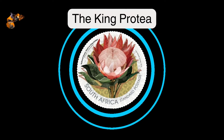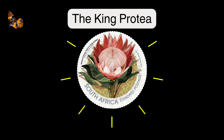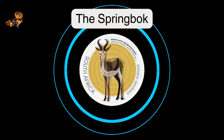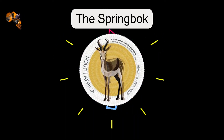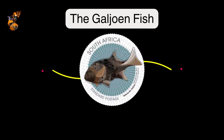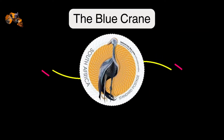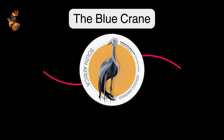Welcome, everyone, to a journey through the heart of South Africa, where we'll explore five magnificent symbols that hold rich meaning and embody the nation's vibrant spirit. Today, we celebrate their stories, their beauty, and the lessons they teach us about resilience, unity, and hope. So, grab your notebooks and get ready to delve into the fascinating world of South African national symbols.